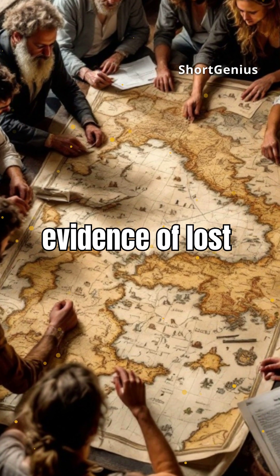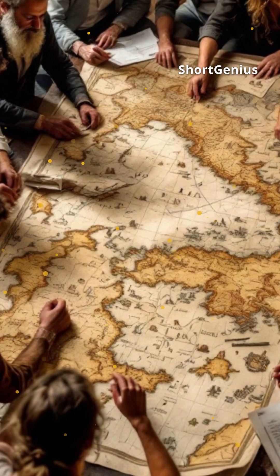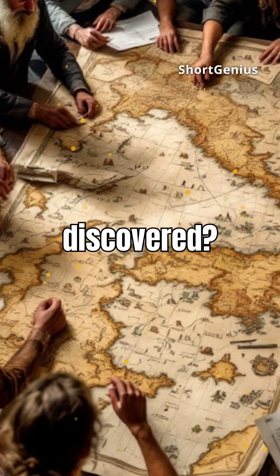Whether it's evidence of lost civilizations or advanced ancient knowledge, the map remains a fascinating puzzle. What other secrets might it hold, waiting to be discovered?